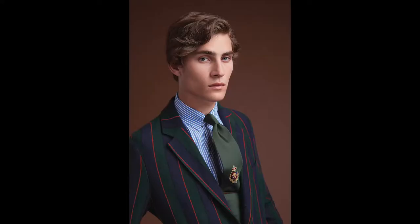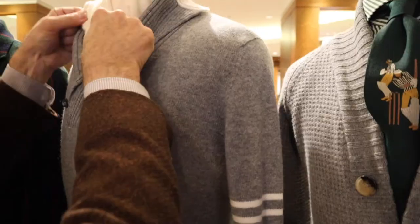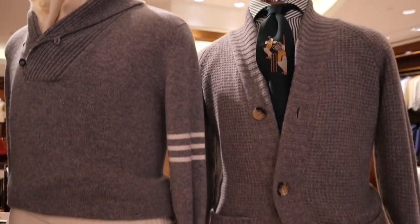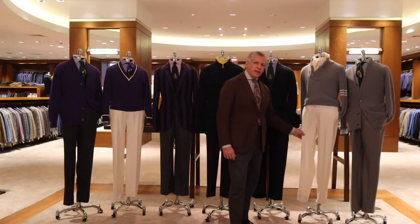100% cashmere regimental stripe blazer featuring the military navy flannel Gurkha trouser. The varsity shawl collar sweater — 100% cashmere with regimental stripes on the sleeve, paired with the cream flannel trouser.